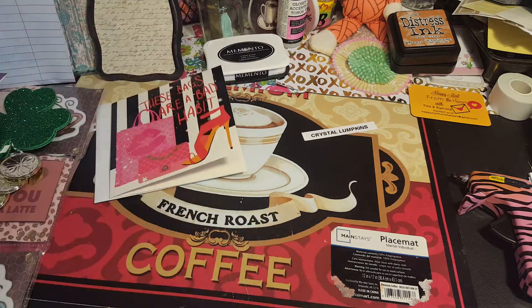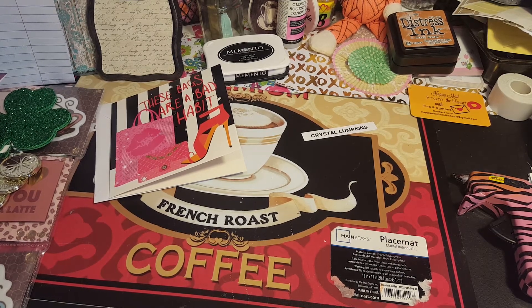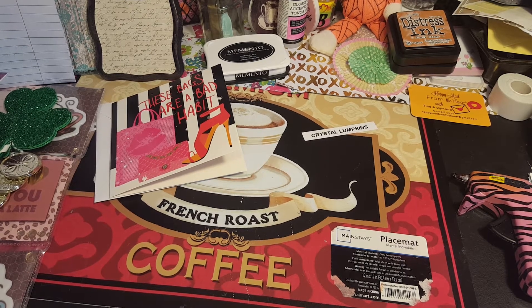She's having a challenge right now where you have to alter puzzle pieces. You only have to alter one but you can alter up to three — no more than three. If you alter more than three you don't get counted for it. I will link her challenge down below. I love that woman, she is awesome.